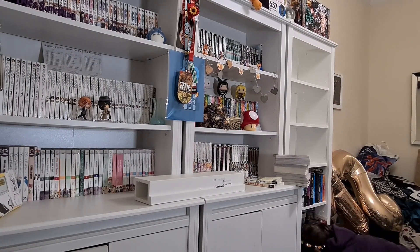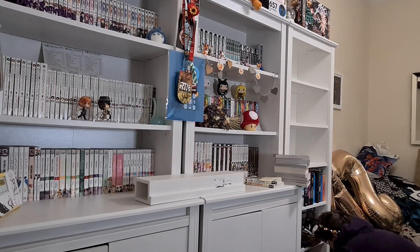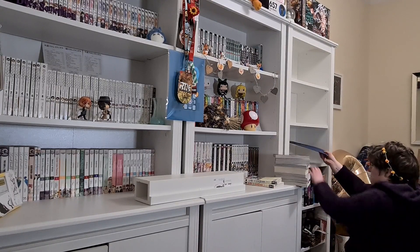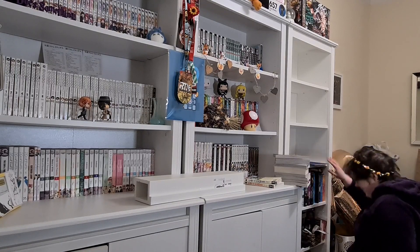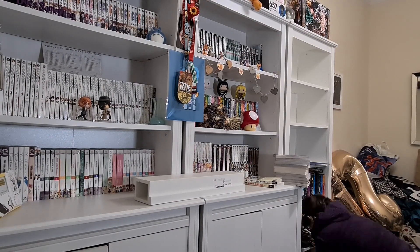I have nearly all of The Walking Dead collection and quite a few thick graphic novels. While I was doing that, I found my degree — I keep my university degree on my bookcase and it was covered in dust. Then it's back to reorganizing, getting everything from a shelf and a half down to one shelf.